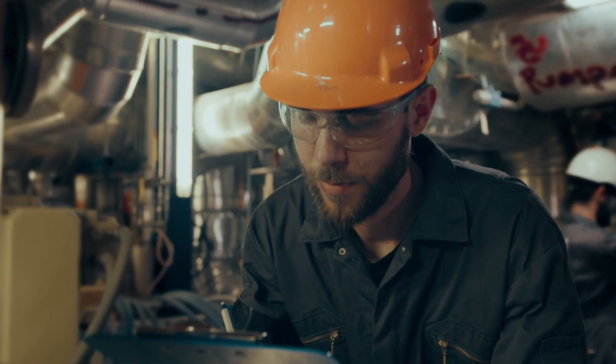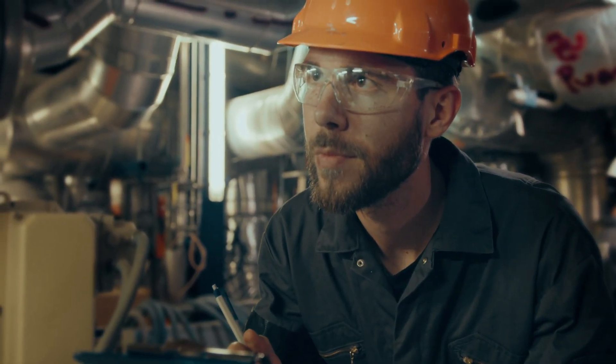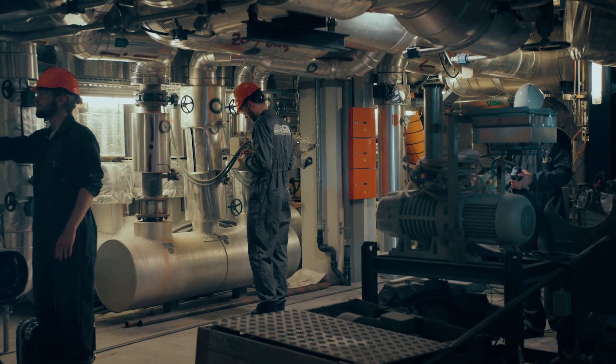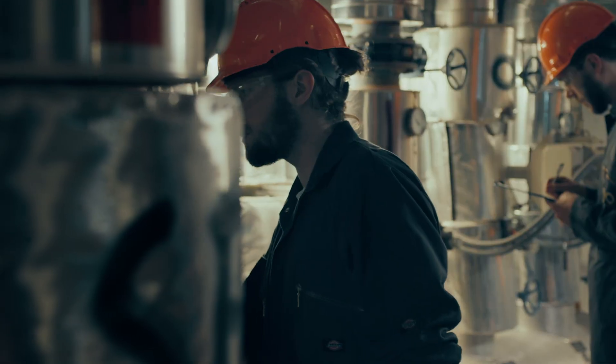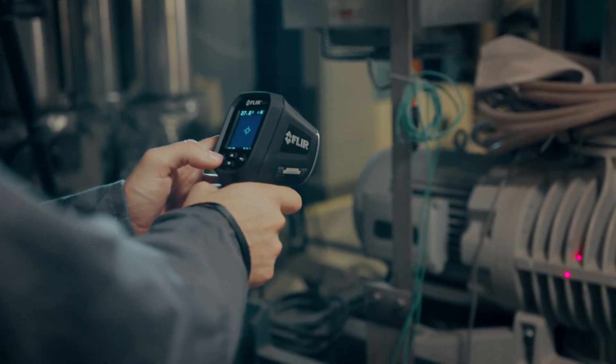Today, inspections are performed by instructor personnel that manually check the state and integrity of the equipment and the environment. This manual work of inspection and protocoling is tedious, error-prone and often exposes humans to hazardous environments.